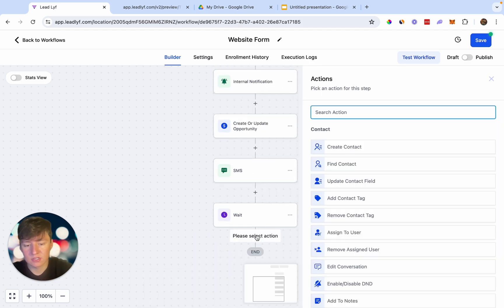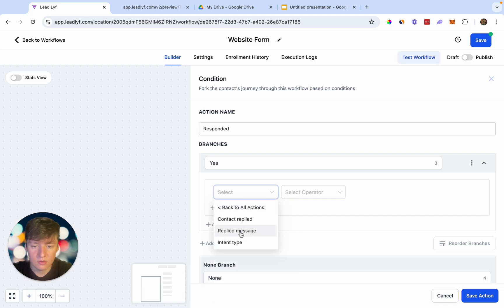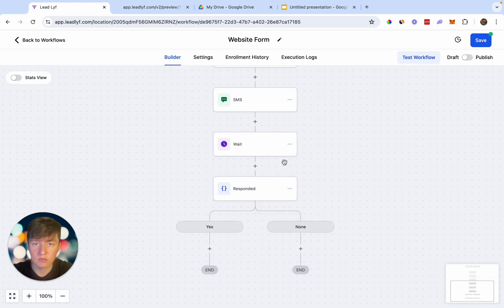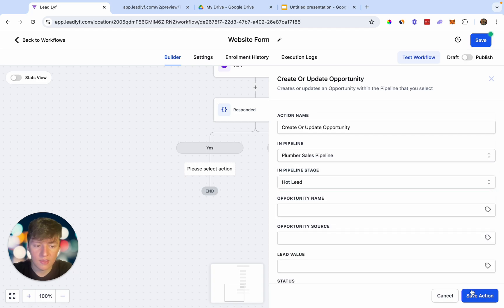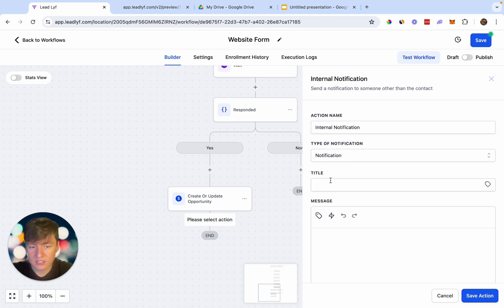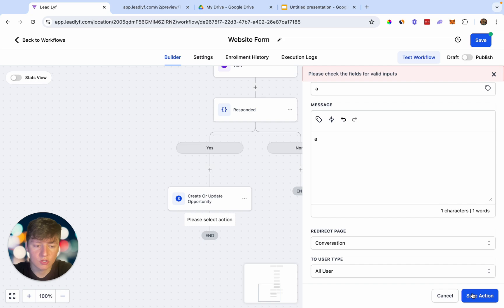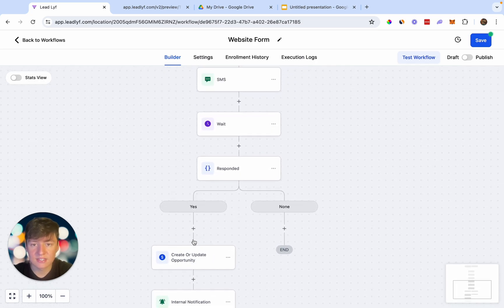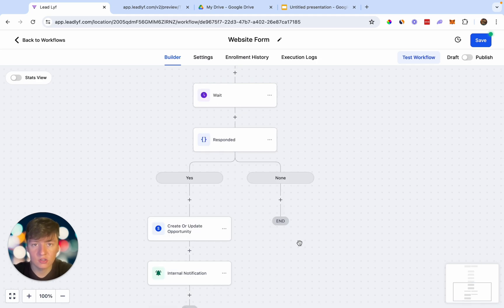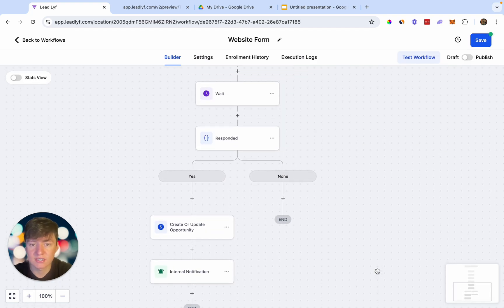If the lead responds, they come down the 'Yes' path. Update them in the pipeline — move them to 'Hot Lead' — then add an internal notification titled 'Website Lead Responded' with the message 'Get back to them as soon as possible and make sure you book a free quote.' You can also add a tag 'Lead Responded' and additional text messages. If the lead doesn't respond, they come down the other path where you add follow-up messages to keep trying to engage them.